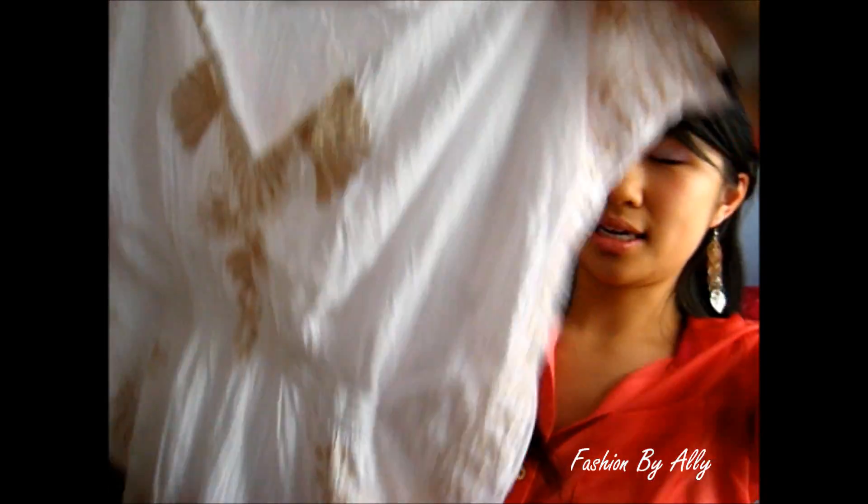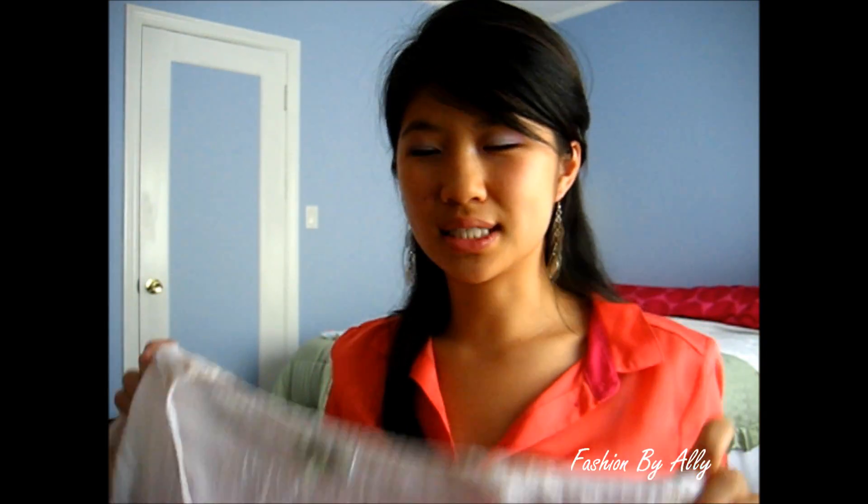It's nice and kind of cropped, so sometimes it slides up, but I still love it.